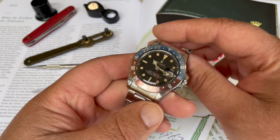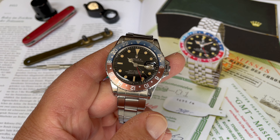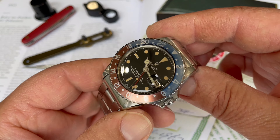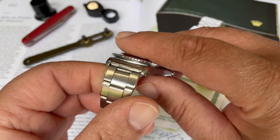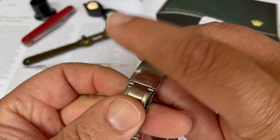Here we have a reference 1675 Rolex GMT Master from 1966. Very nice condition, very honest. It's on the oyster strap with stretch links.